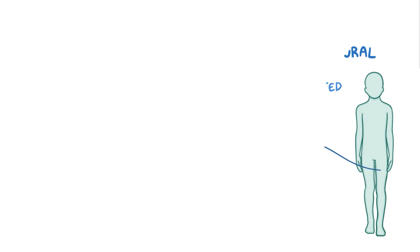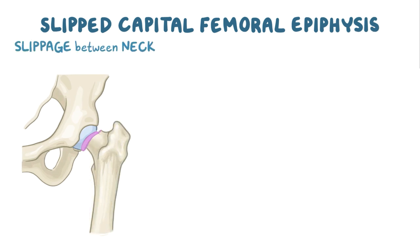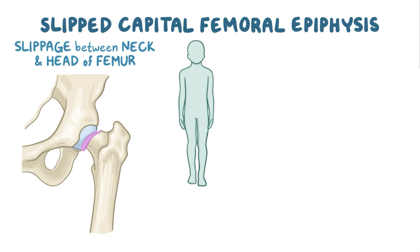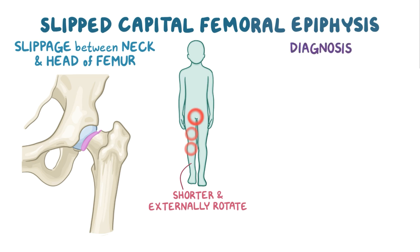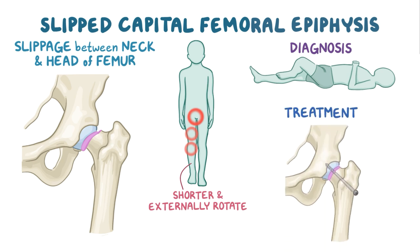As a quick recap: in slipped capital femoral epiphysis, there's a slippage between the neck of the femur and the overlying head of the femur, and it mainly affects adolescents. People with slipped capital femoral epiphysis present with limping and intermittent pain in the groin, which may be referred to the thigh or the knee, and in severe cases, they may become unable to walk. The affected leg usually appears shorter and externally rotated compared to the normal one. The diagnosis involves taking a frog leg lateral view of the pelvis, and treatment consists of surgically stabilizing the slippage with screws that stabilize the femoral head.